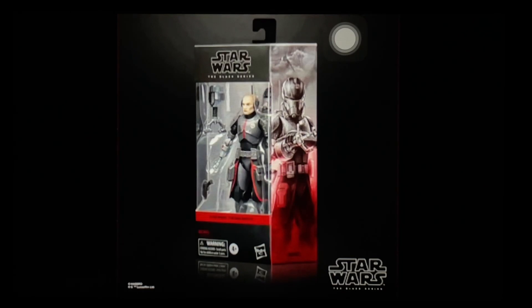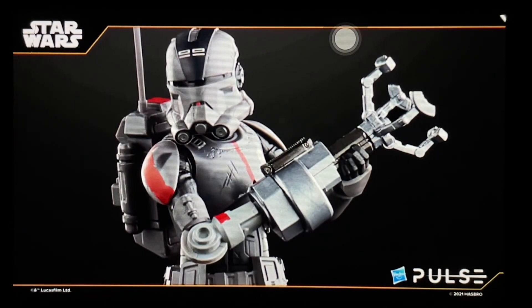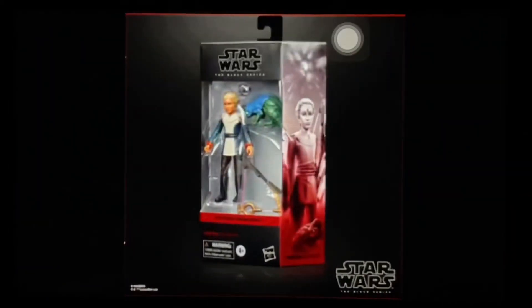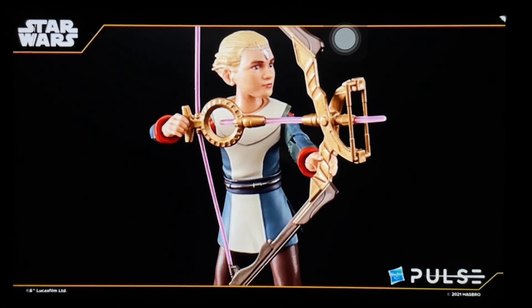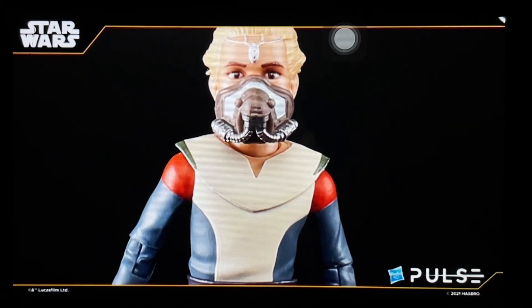Out of all the Bad Batch figures, Echo is probably the best one they've made. My problem is I haven't started my Bad Batch collection — I missed Hunter, don't have Crosshair, don't have Wrecker yet. And honestly I'm not in a hurry. Omega is a great figure and if you're a fan of the Bad Batch you'll want this one — I love that they included the bow. But I have a lingering feeling that in eight to twelve months Hasbro will re-release better versions.